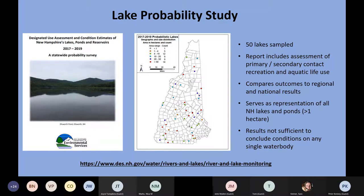Next, I want to shift to a recent study completed and reported in February 2022 — what we're calling our Lake Probability Study. The lakes were selected completely at random, in conjunction with a national EPA project. The idea is similar to a political poll — randomly selecting subjects to make estimates about the entire population. We had 50 lakes sampled over a couple of years, and then extrapolated those results to all lakes and ponds in New Hampshire.